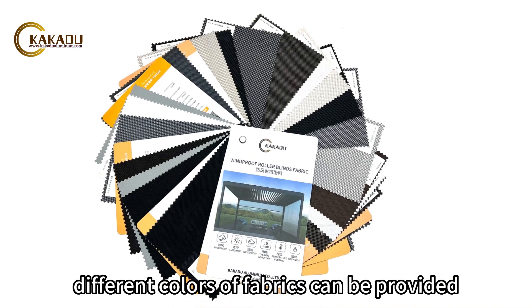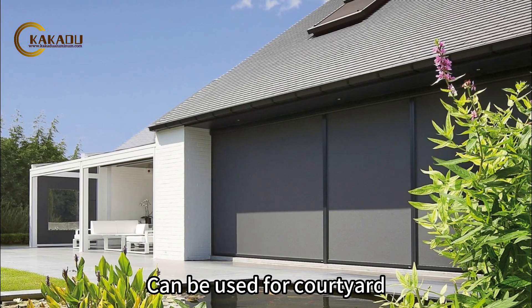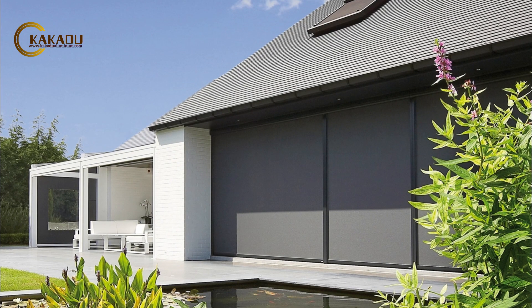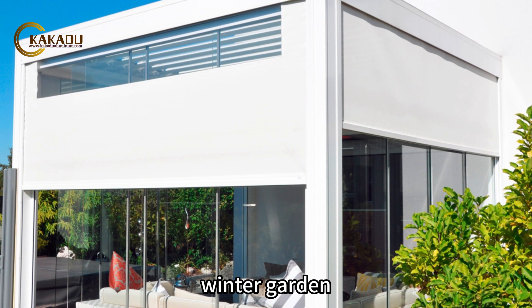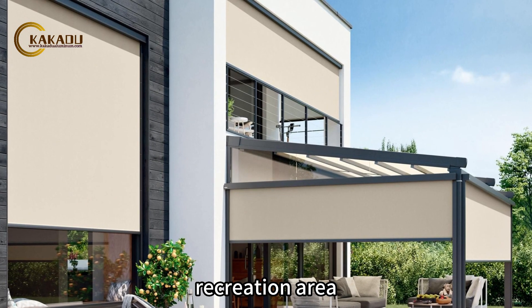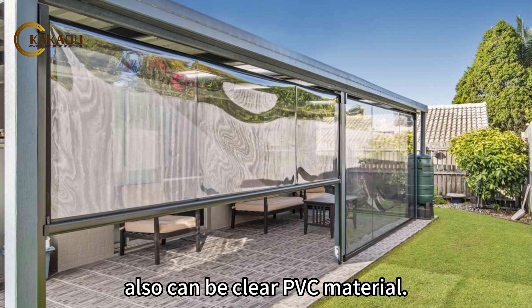Different colors of fabrics can be provided. Sunscreen and block-out fabric can be used for courtyard, villa, winter garden, recreation area, pergola. Also can be clear PVC material.